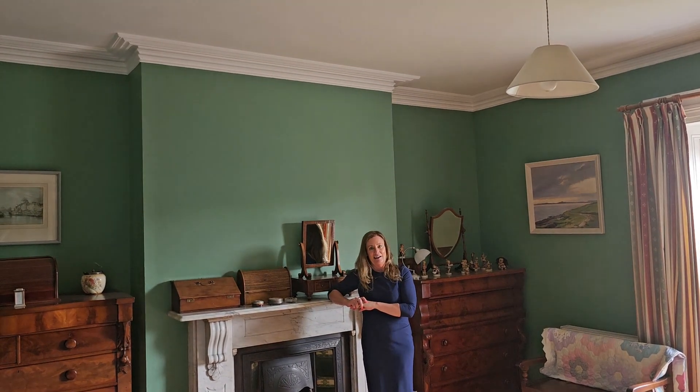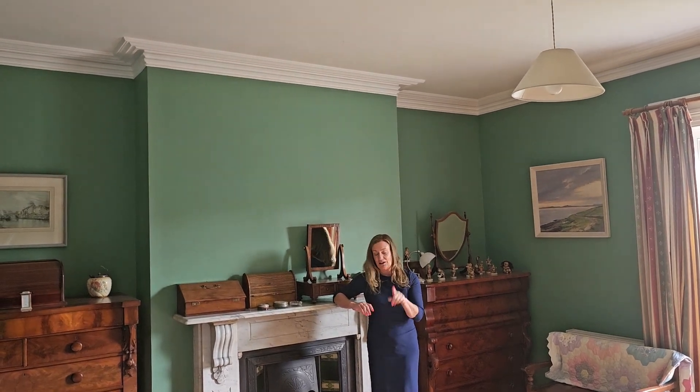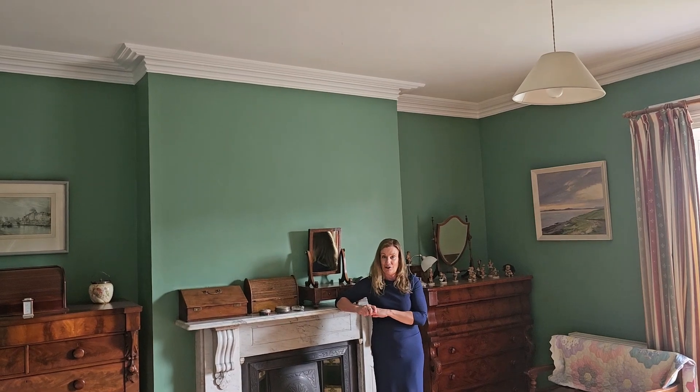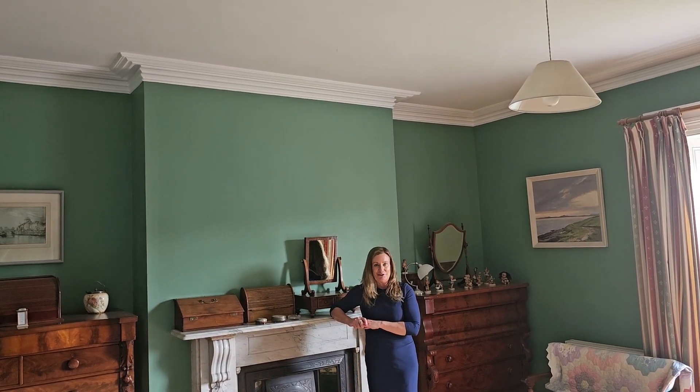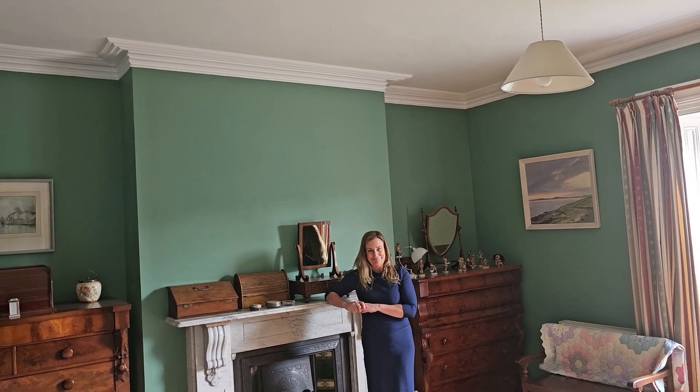And that concludes the expansive accommodation that I could not recommend more highly to view at 54 Castle Avenue. For more information, go to kmproperty.ie.